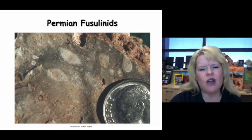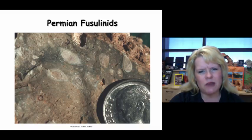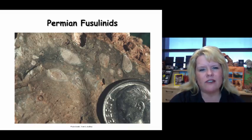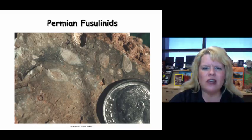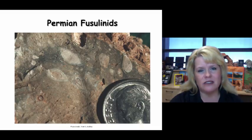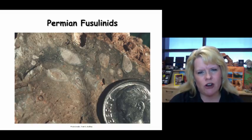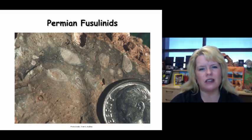Here are some fusulinids from the Permian Period — there are a lot of different shapes. Most of them look like footballs, but you can pick them up and they're like big fat grains of rice that have kind of exploded in the middle. If I walked out into the field and saw rocks containing these, I would immediately think late Paleozoic — specifically either the late Pennsylvanian or early Permian. If I knew my position in the stratigraphic column, I could identify almost exactly which species would be present.